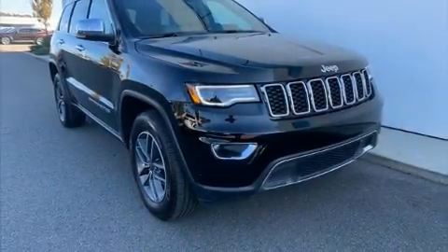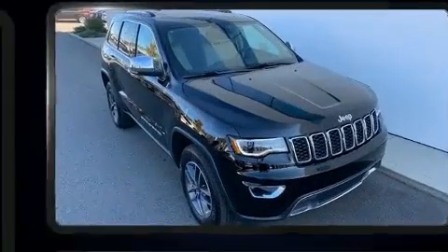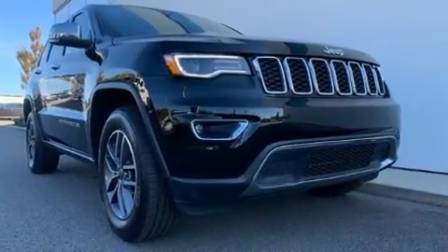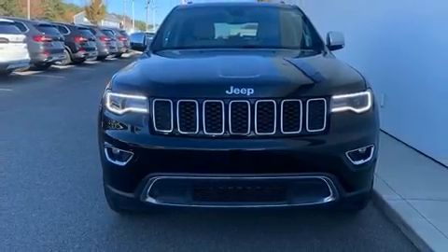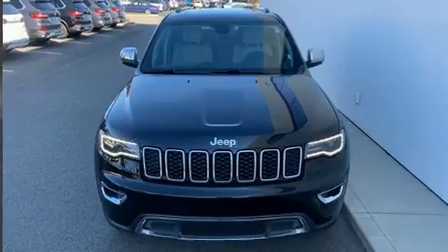Here's a great deal on a 2019 Jeep Grand Cherokee with just over 20,000 miles on the odometer. This four-door sport utility vehicle prioritizes comfort, safety, and convenience. It features four-wheel drive capabilities, a durable automatic transmission, and a refined six-cylinder engine.